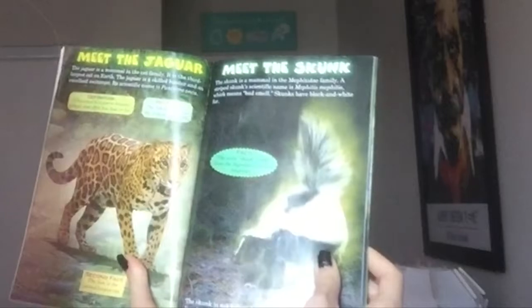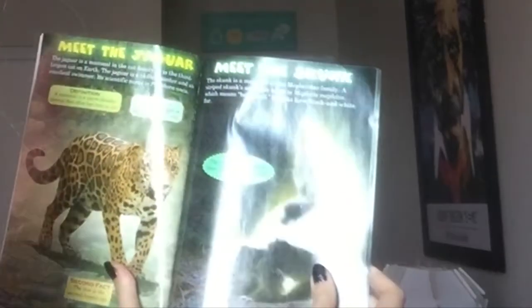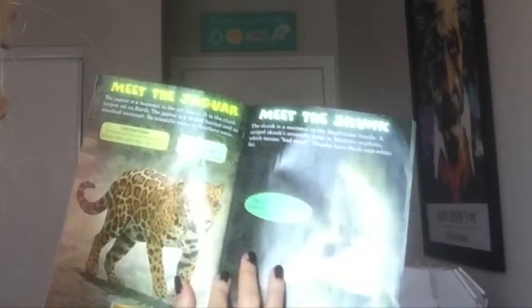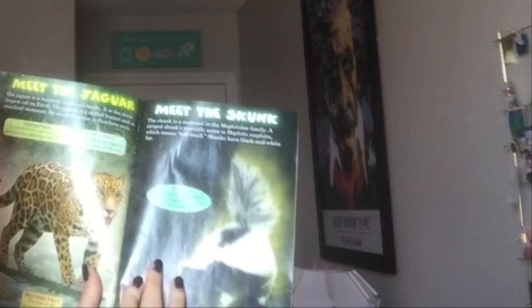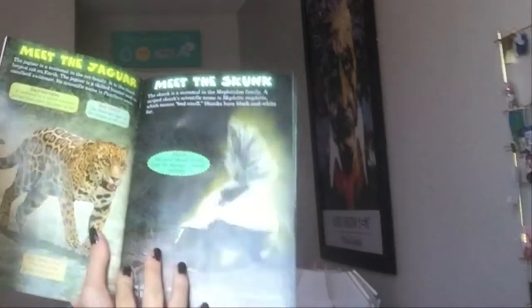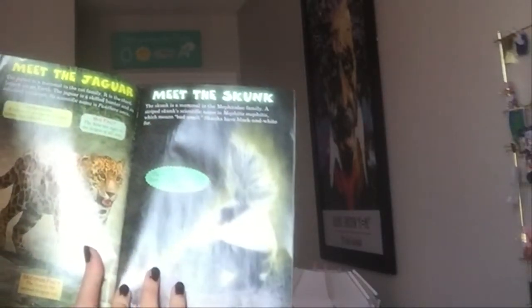Meet the jaguar. The jaguar is an animal in the cat family. It is the third largest cat on earth. The jaguar is a skilled hunter and an excellent swimmer. Its scientific name is Panthera onca. A mammal is a warm-blooded animal that often has hair or fur. The Siberian tiger is the largest of all cats, and the lion is the second largest cat.